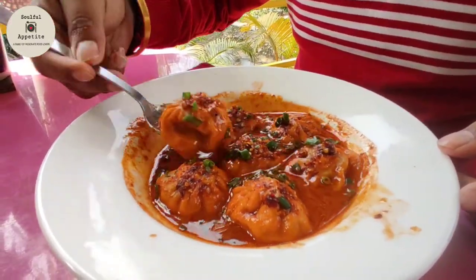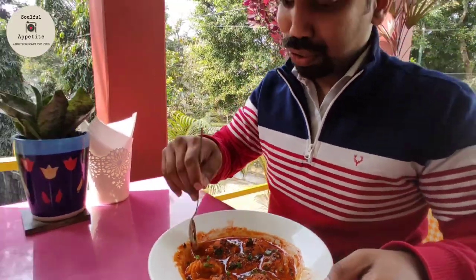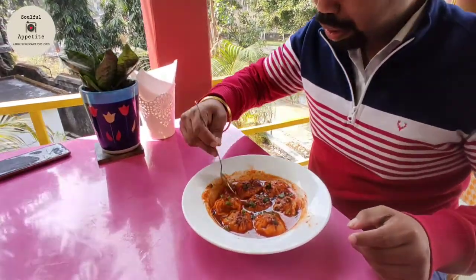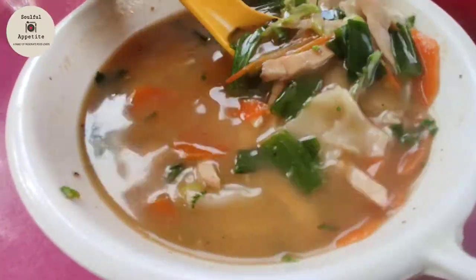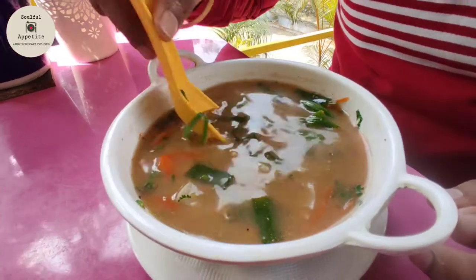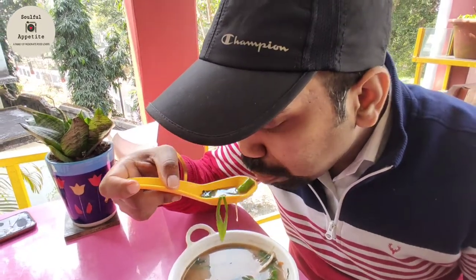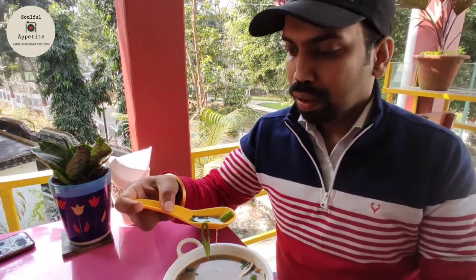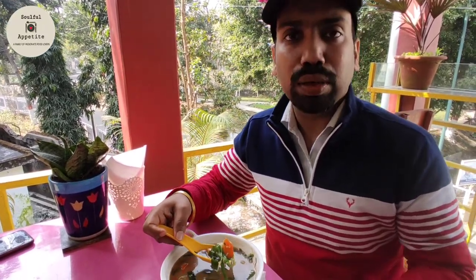This is steamed momos dipped in a special jhol — a secret recipe that madam is not sharing with us. You take a spoonful of momo with lots of jhol and just put it in your mouth. It's like a soup with a lot of chicken and vegetables, meant to be eaten hot in winter to keep your body warm. It is warm, very healthy, and you must try it if you are looking for something healthy.